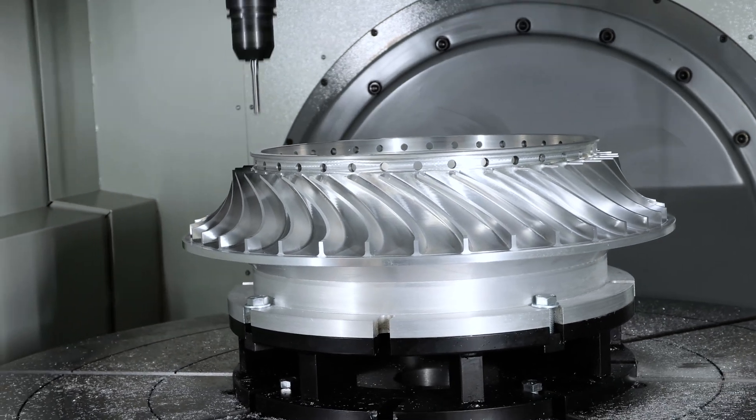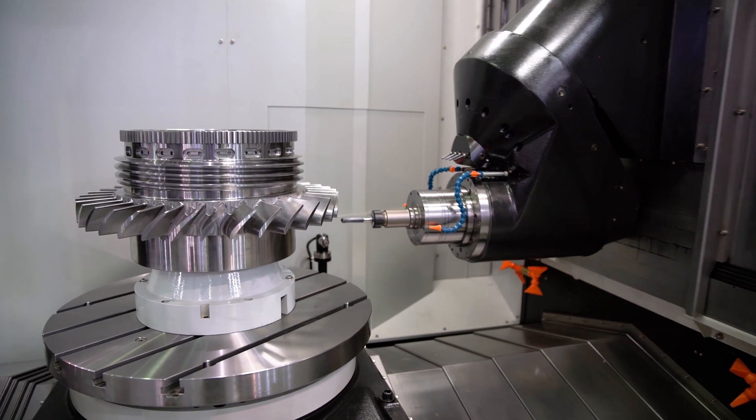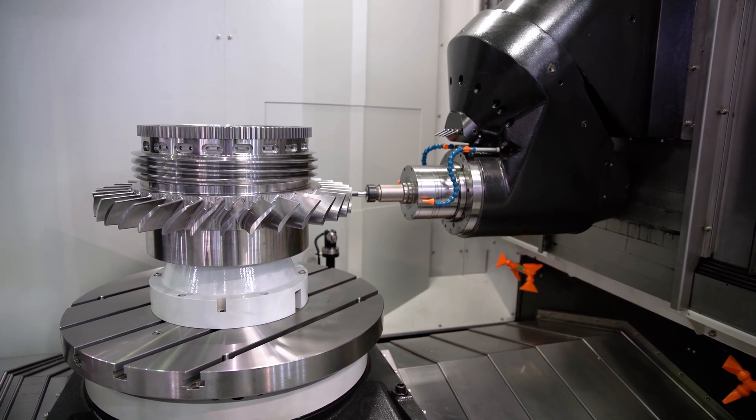While some may still think of 5-axis machining largely in the context of geometrically complex aerospace, medical, and energy parts, there is a strong argument for using this technology in a much wider range of applications.